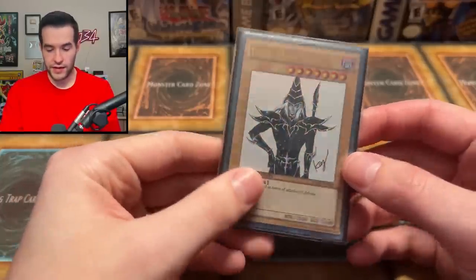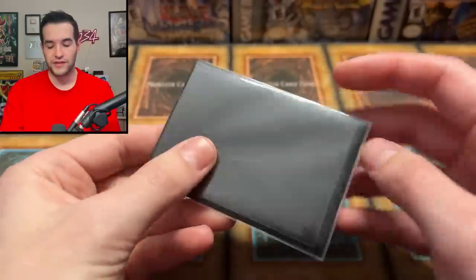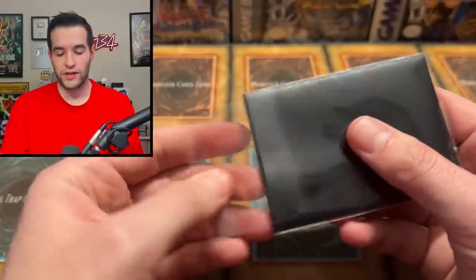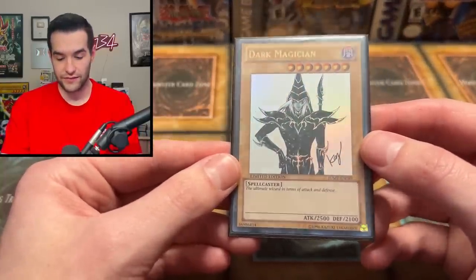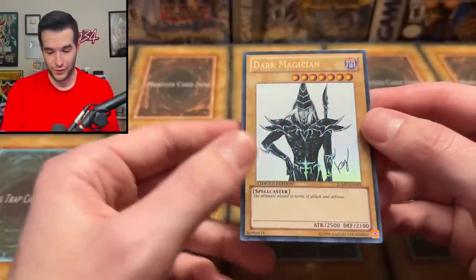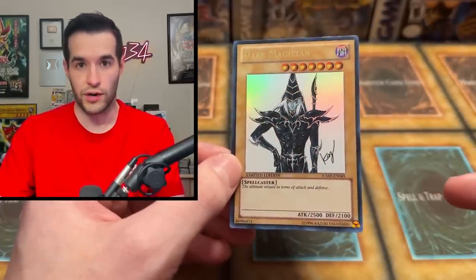Dark Magician — very nice. This is one I always think is a Yap card because it has a similar artwork, but it was actually just a Jump promo around the same time, like 2008. They're not really the same, but they kind of are — it felt like they were under the same project with the same artwork style. I really like this white background. I think it looks really unique and cool. This is one of the best looking Dark Magicians out there, in my opinion.